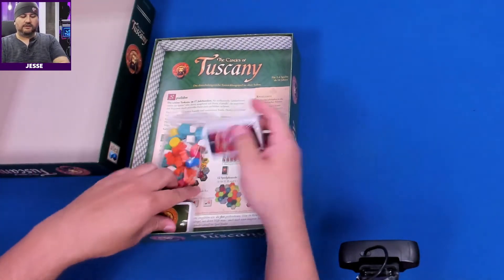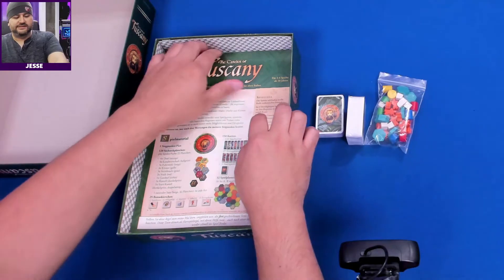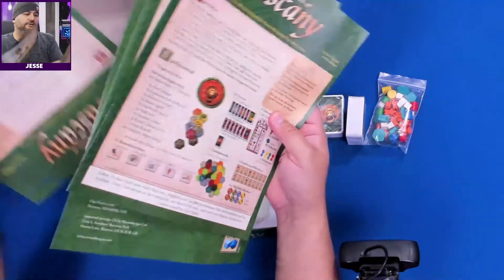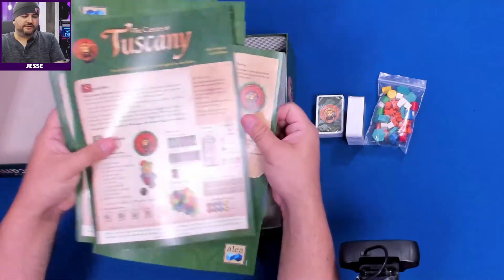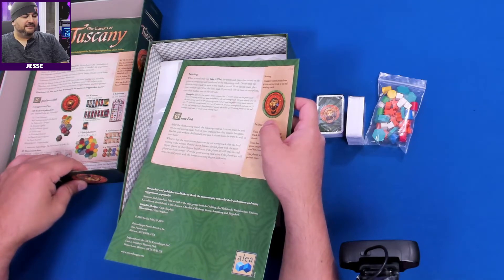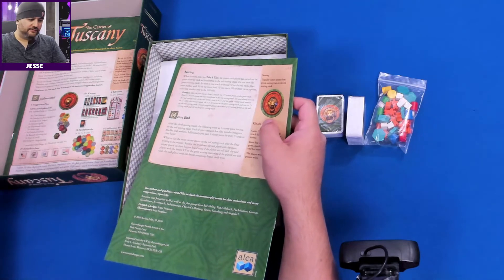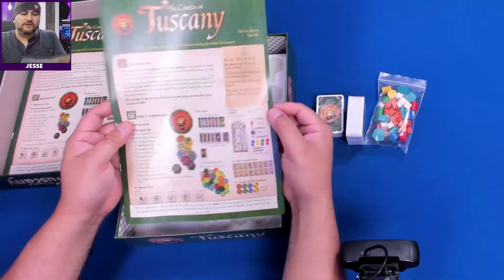We have some little cards here and some little wood pieces — we'll look at those in a second. We have all of the rulebooks in all of the languages. Steffenfeld always gives decent rulebooks in my opinion — five different languages covered here. We'll be using the English one and the rest will be set aside. It seems like a waste of paper, but this way they only have to print one type of game, so what do you do.